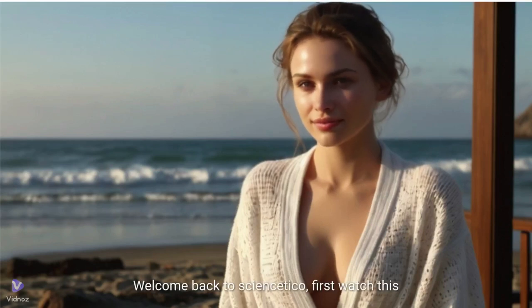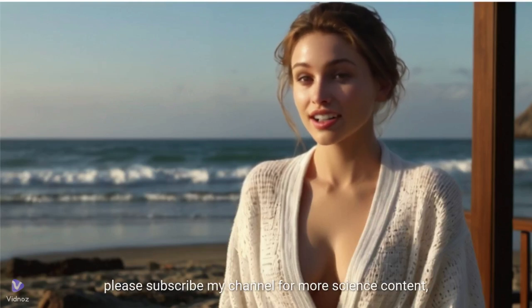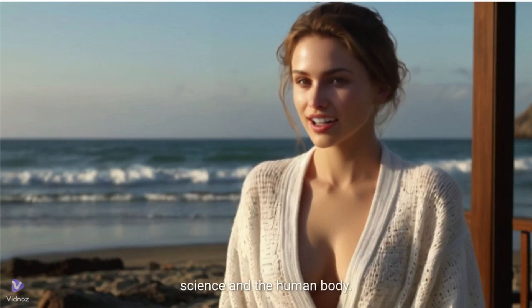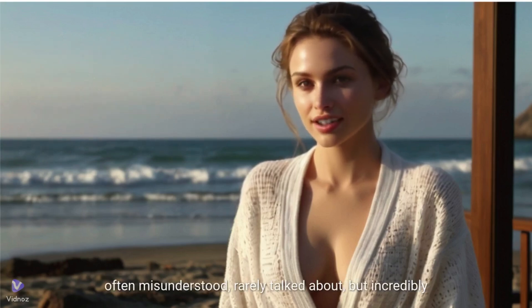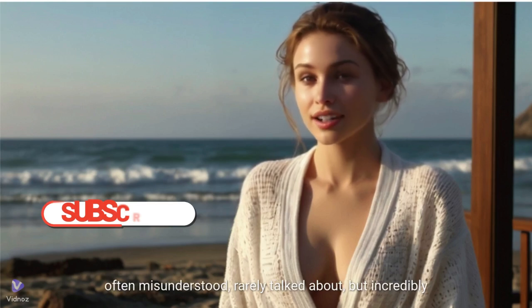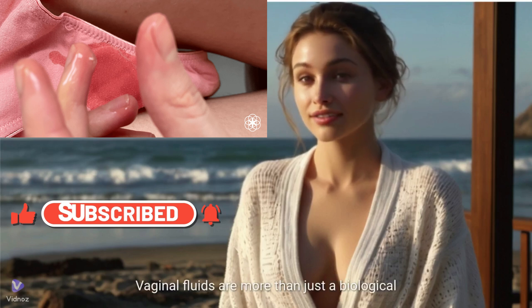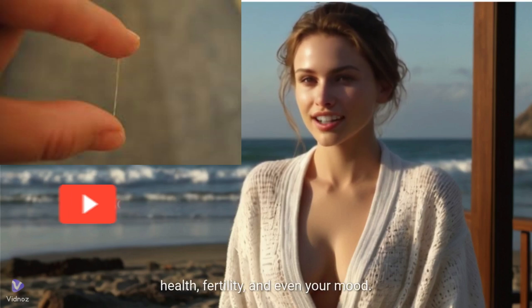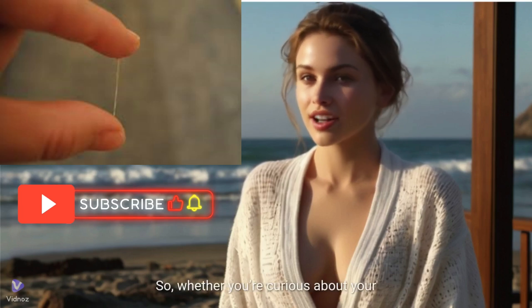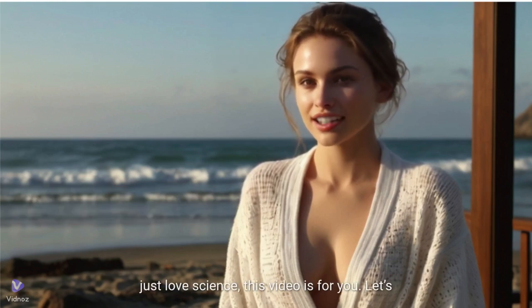Hey everyone! Welcome back to Sciencetico, where we explore the fascinating world of science and the human body. Please subscribe to my channel for more science content. Today, we're diving into a topic that's often misunderstood, rarely talked about, but incredibly important: the science of vaginal liquids. Yes, you heard that right. Vaginal fluids are more than just a biological function — they're a window into your health, fertility, and even your mood. So whether you're curious about your body, looking to understand it better, or just love science, this video is for you. Let's get started!